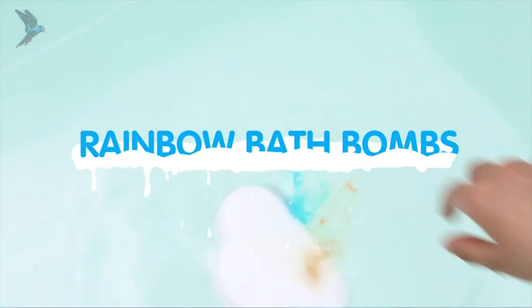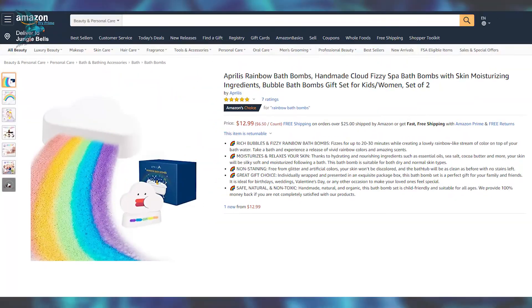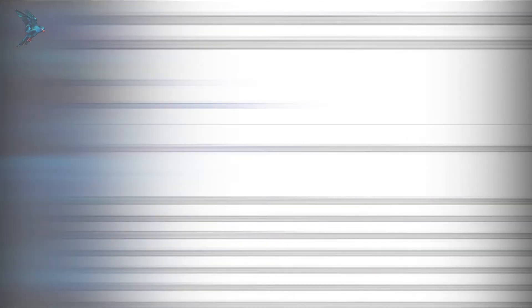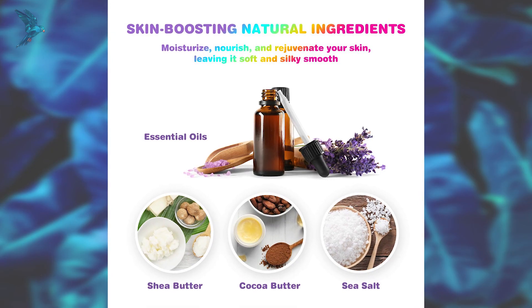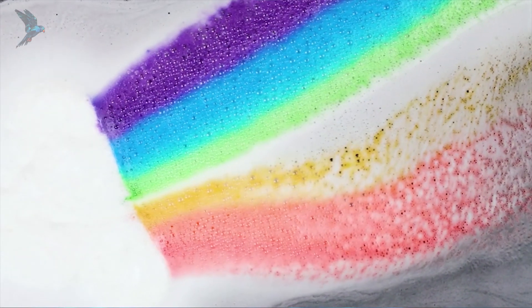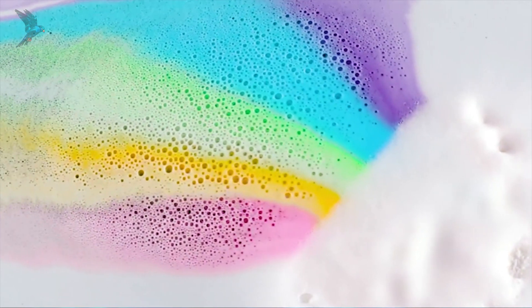Do you like bath bombs? Then you should like these multicolored rainbow wands that fizz out for up to 30 minutes. If you are worried about color stains, don't be — they are safe and non-toxic. For $12 you get two individually packed ones, so they could make two small gifts. The only thing you should be worried about is having too much fun while using them.